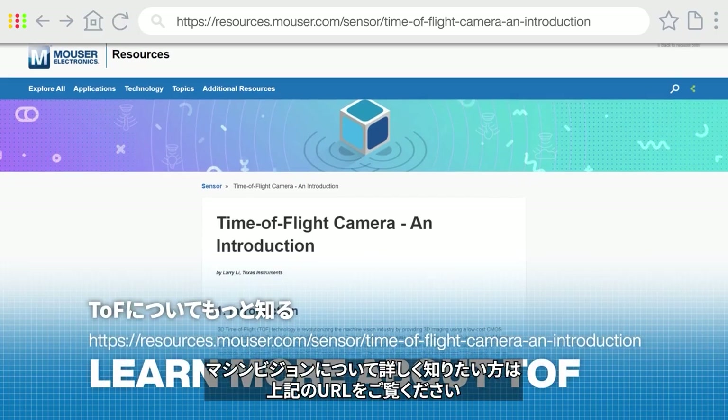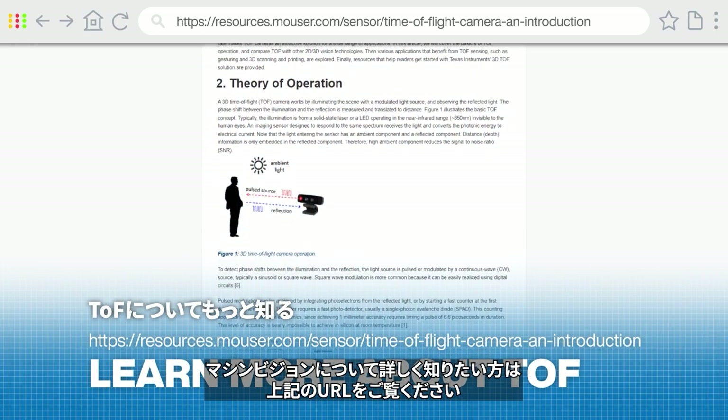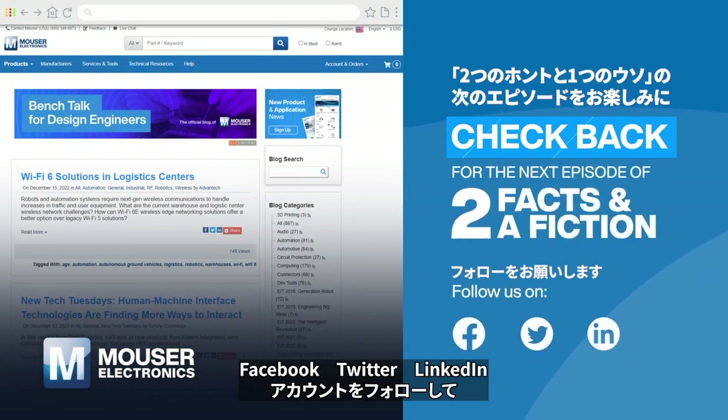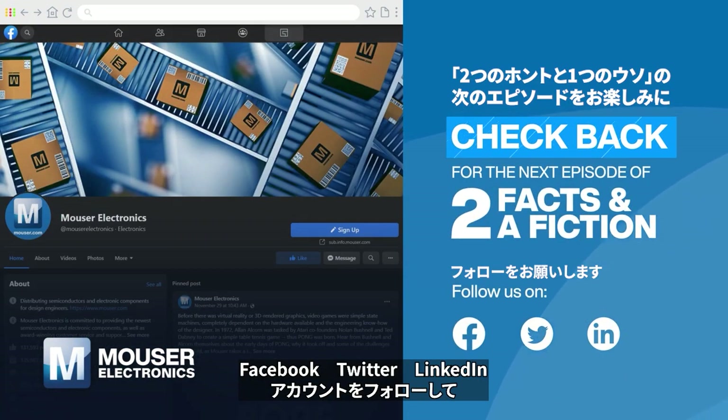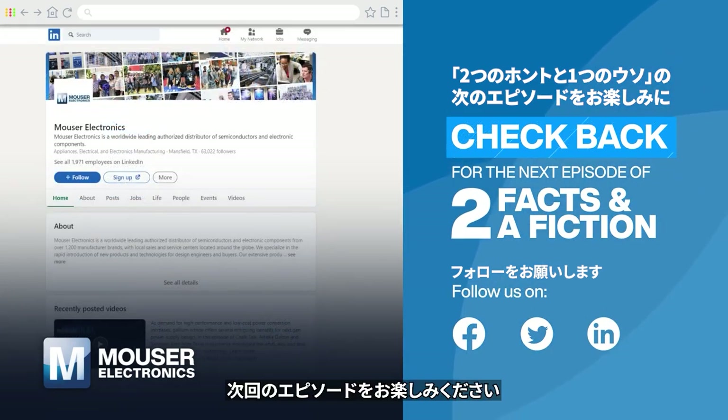To learn more about machine vision technologies, click through this article on our website. Then subscribe to our YouTube channel and follow our Facebook, Twitter, and LinkedIn accounts for the next episode of Two Facts and a Fiction from Mauser Electronics.